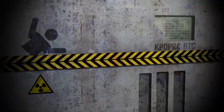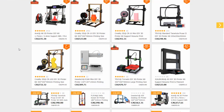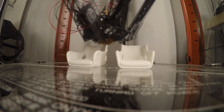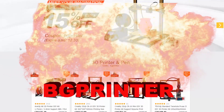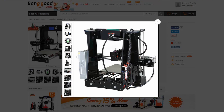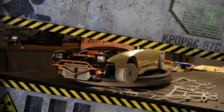Number 1. Head on over to banggood.com and get yourself a 3D printer. The link is in the description below. I've said it once, I'll say it again — if you want to customize your RC projects, this is a no-brainer. Use the code BGPRINTER for 15% off. I recommend the ANET line because of the large community of ANET 3D printer users. This 2018, print on.